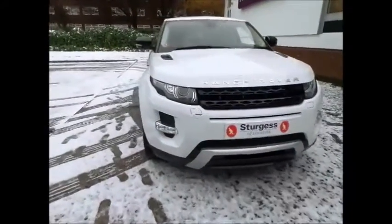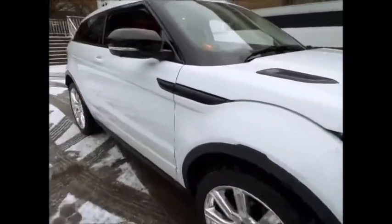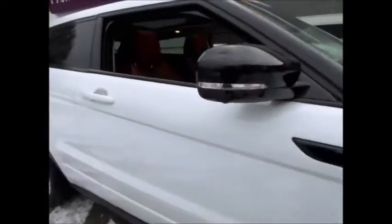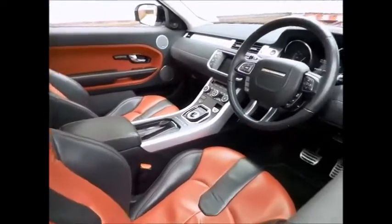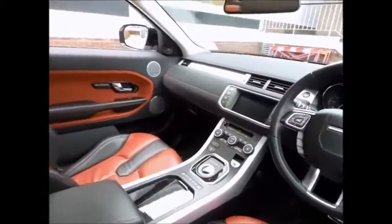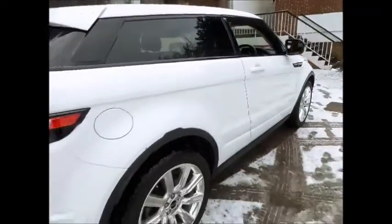Sturgess Land Rover of Leicester are pleased to present this excellent example of the Range Rover Evoque Dynamic Lux. This particular model has the 2.2 SD4 engine with 6-speed automatic gearbox. Not only is this vehicle the beautiful 3-door coupe model, it also has the simply stunning two-tone pimento ebony leather interior.